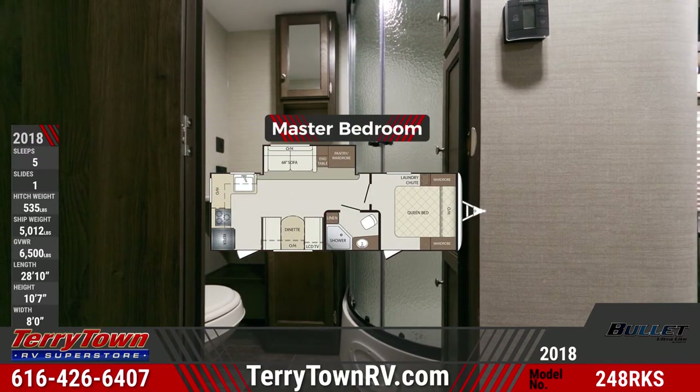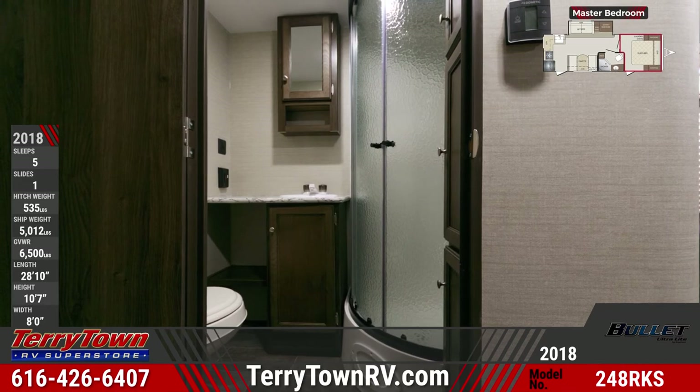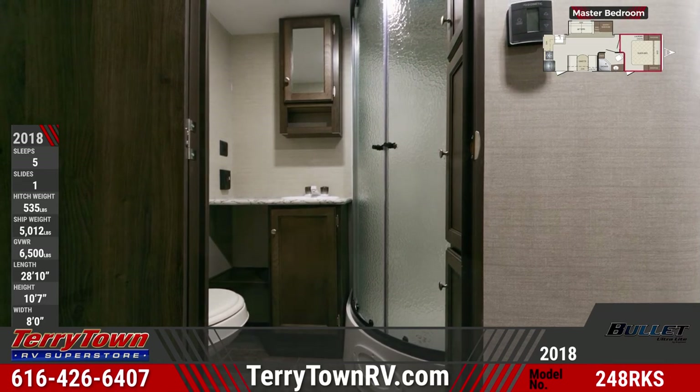The master bathroom offers a vanity sink, corner tub surround with shelves, linen closet, and a foot flush toilet.